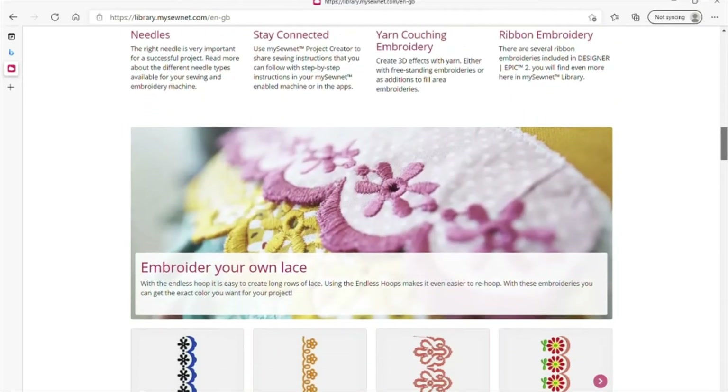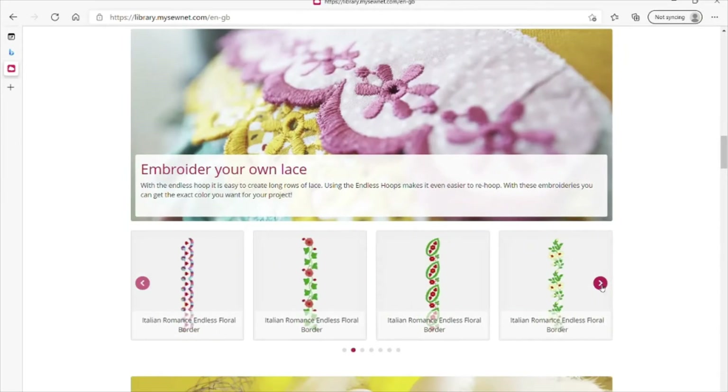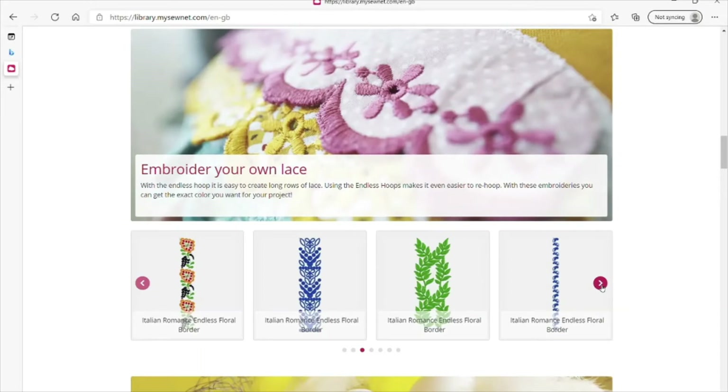The latest designs added will also be found here on the homepage of the library. Once you've found the design you like, you can send it directly to your MySewnet enabled machine or your MySewnet software.